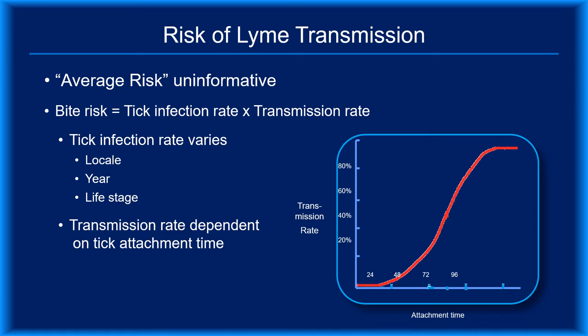One study by Peisman found a 7% transmission rate for attachments under 24 hours, but this finding was based on the simultaneous feedings of several ticks. More recently, when mice were exposed to a single infected tick, there was no evidence of transmission for durations less than 24 hours. In theory, if you know how long a tick was attached, you can use the model to estimate the likelihood that it transmitted B. burgdorferi, provided the tick was actually infected.